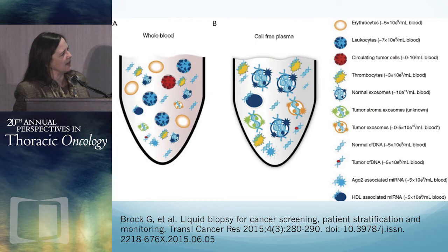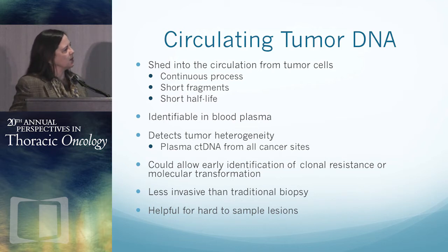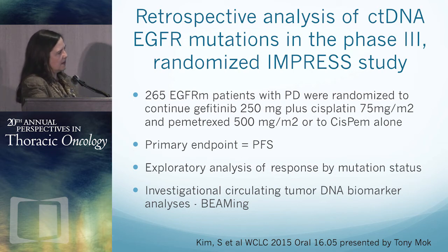We're going to spend the rest of the time talking about results of circulating DNA analysis in the IMPRESS clinical trial, the URTAC clinical trial, and the TIGR-X clinical trial, all presented at World Lung this year, as well as a real-world example from the University of Chicago. Circulating tumor DNA is shed into the circulation from tumor cells continuously. It's short fragments, so it's not in the circulation for very long, but you can get it out of plasma. There was a retrospective analysis of the IMPRESS data presented by Tony Mott.